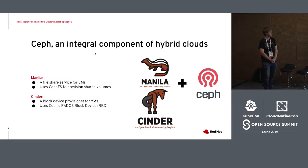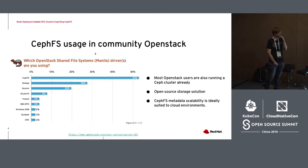The origins of this project actually began with OpenStack. There are two primary services within OpenStack that use Ceph. There's Manila, which is a file share service for virtual machines within OpenStack, and also Cinder, which is a block device provisioner for VMs used primarily to create disks for a virtual machine to boot from. We've done a lot of integration with Ceph in this way, and Ceph has become one of the more popular storage technologies within OpenStack. A community survey done a few years ago found that CephFS was the primary storage provider for use within Manila.